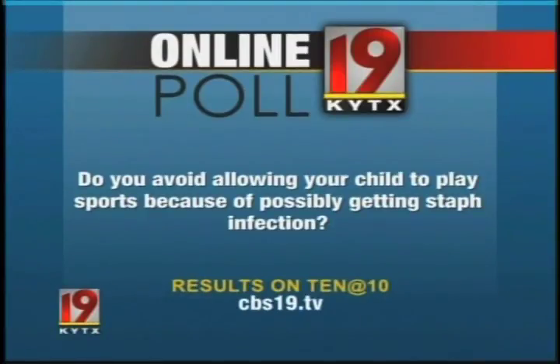We'd like to hear from you about this. Do you avoid allowing your child to play sports because of getting one of these dangerous staph infections? Vote in our online poll at CBS19.tv — look for results tonight at 10.